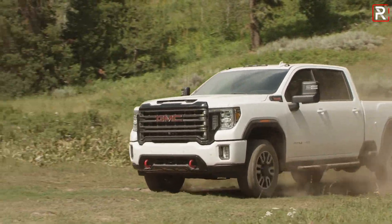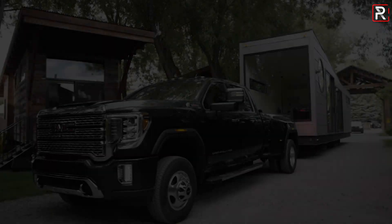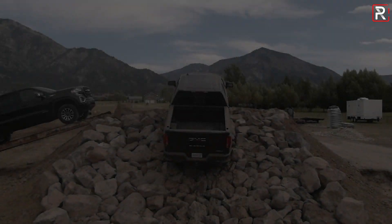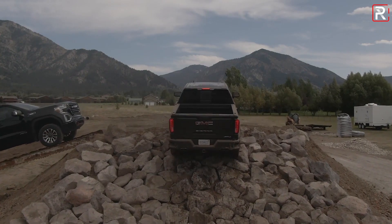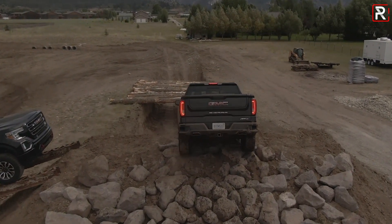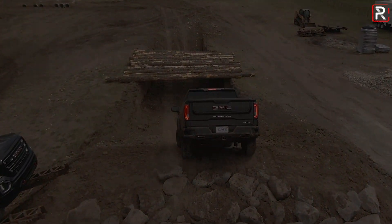The all-new 2020 Sierra HD, both in 2500 and 3500, and a new engine option in the Sierra 1500 — their 3-liter Duramax diesel inline six-cylinder engine, which we'll be able to drive. Today, we're going to be towing with these vehicles, going off-road, and driving on the road.